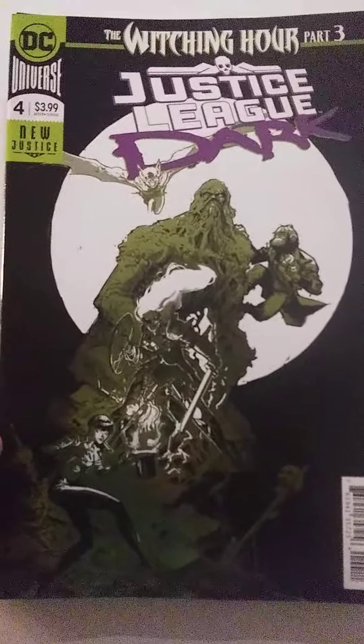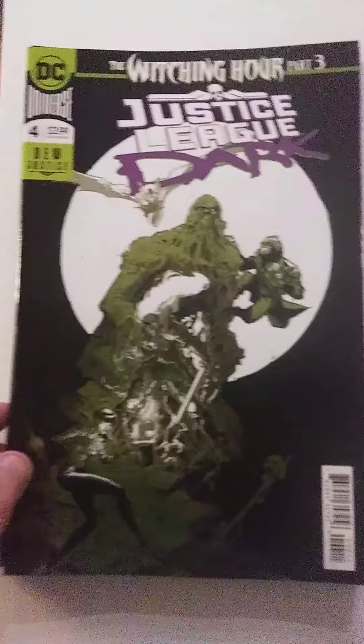First off, I got Justice League Dark number 4. It's the Witching Hour part 3. Looks really cool. It's kind of holographic looking — or shiny, I should say. Yeah, I thought it was pretty cool.